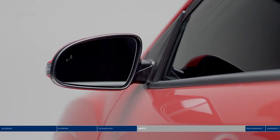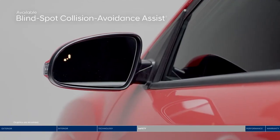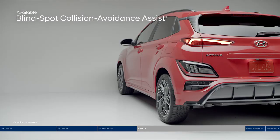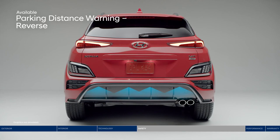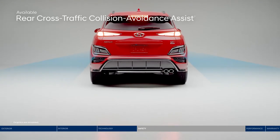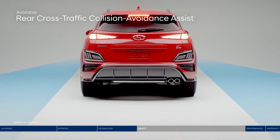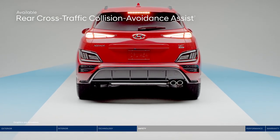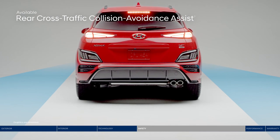Change lanes with confidence thanks to Blind Spot Collision Avoidance Assist. If the system detects a vehicle in your blind spot, it will alert you and can also apply gentle braking to deter an unsafe lane change. Parking Distance Warning provides an audible alert with increasing frequency as the vehicle approaches objects in the rear. Also looking out for you is Rear Cross-Traffic Collision Avoidance Assist — the system warns you if a vehicle is approaching from either side, as well as the direction it's approaching from, and can apply braking if no action is taken.